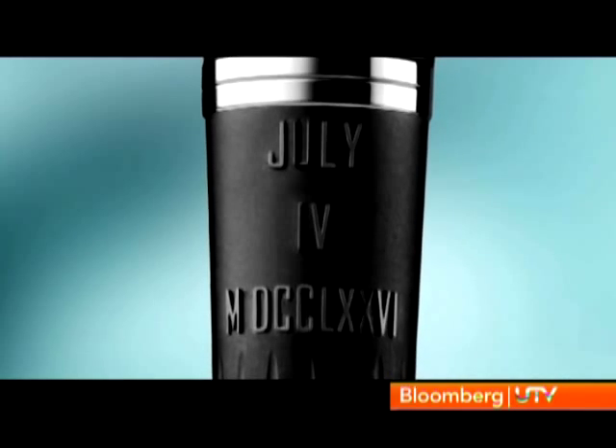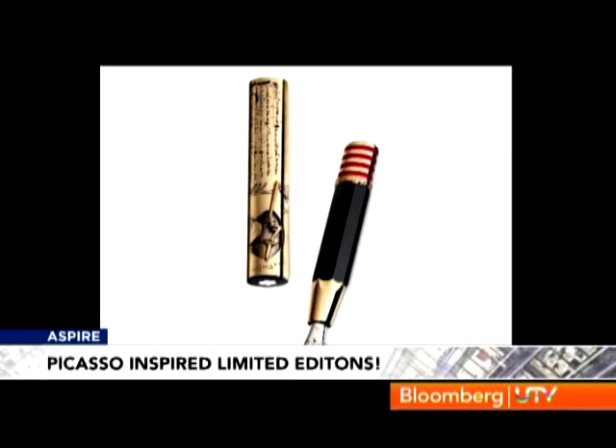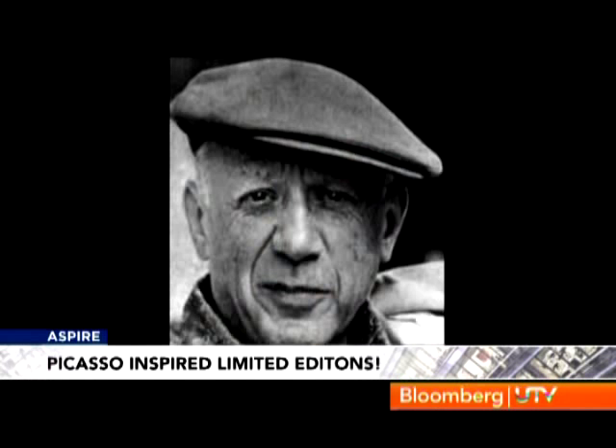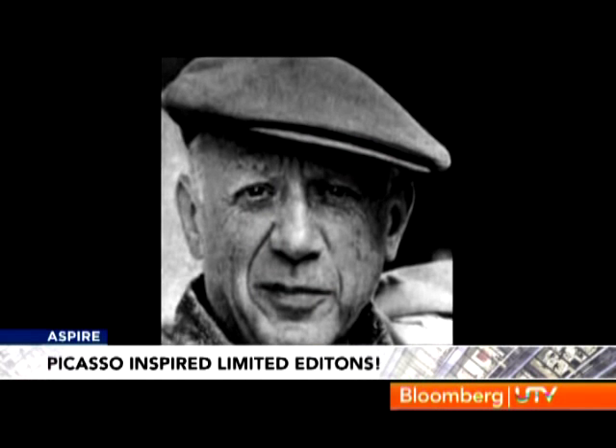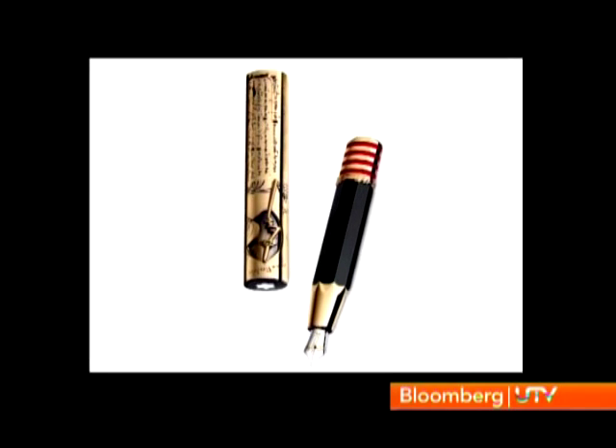And why 50? It's the number of states in the USA. Also, two Artisan Edition Pablo Picasso writing instruments pay tribute to the Spanish artist, available from September with a starting price of $33,800.